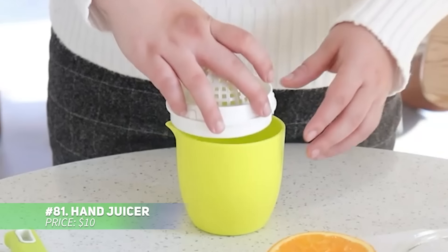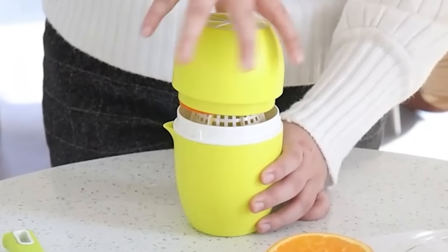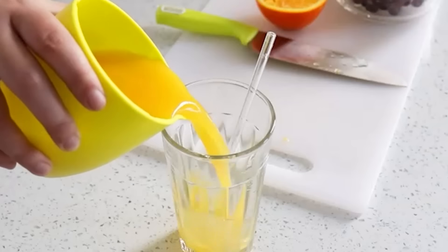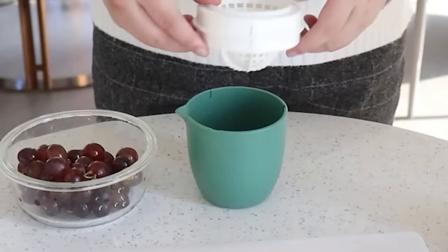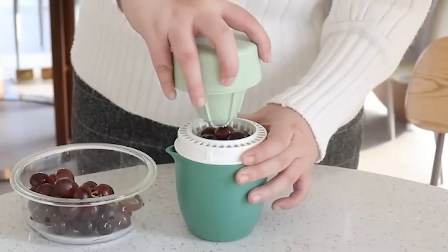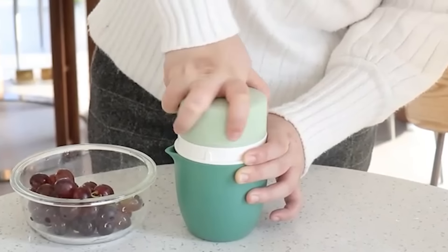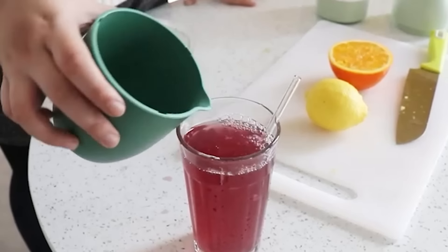This hand juicer is crafted to give you fresh, healthy juice without hassle. It's perfect for squeezing a variety of fruits like oranges, lemons, tangerines, and grapefruits, ensuring your family gets their daily dose of vitamins. The 12-pin lid locks fruit securely in place, letting you extract juice quickly and efficiently. Its reliable strainer keeps seeds and pulp out for smooth juice. With its large 16-ounce container, you can store juice from 4 or 5 oranges in one go.